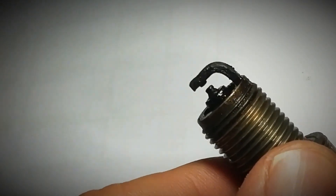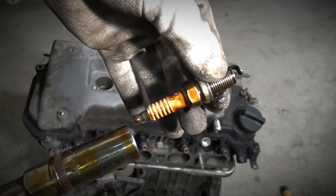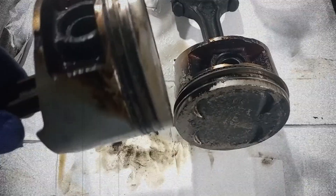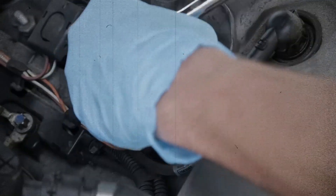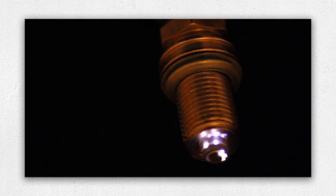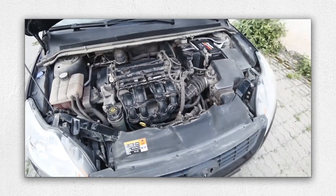Oil on spark plugs isn't just a cosmetic issue — it's a red flag. The sooner you catch and fix it, the less damage and money you'll have to deal with later. A healthy engine starts with clean combustion, and clean combustion starts with dry, working spark plugs. Was this helpful? Hit that like button, subscribe for more car care tips, and let me know in the comments — have you dealt with oil on your spark plugs before? Thanks for watching and see you in the next video.